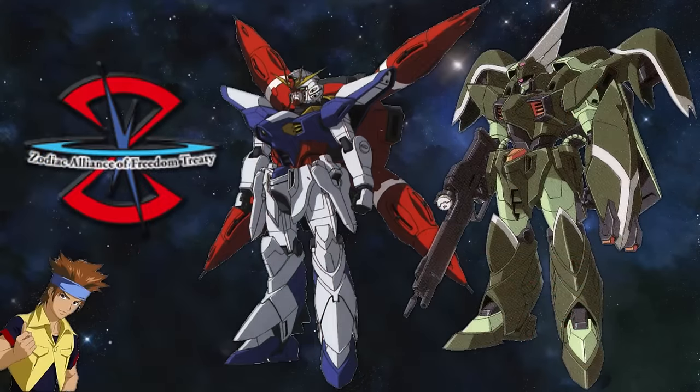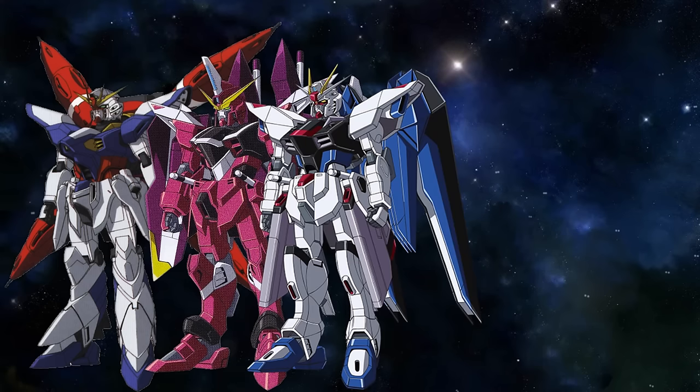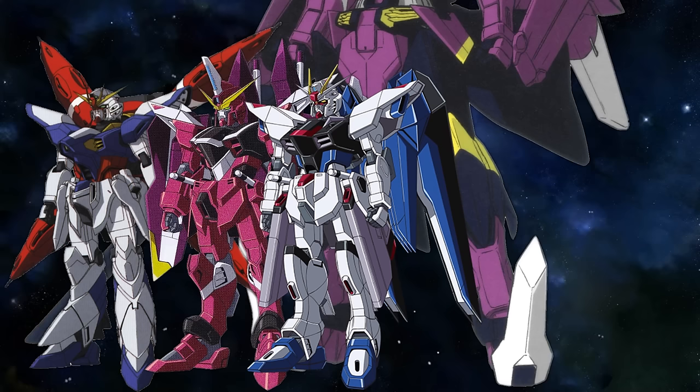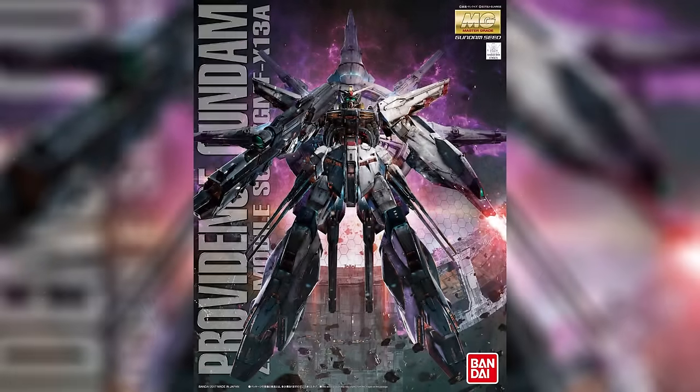Because not only would the unit itself be further developed, but it would also give rise to the X09A Justice, the X10A Freedom, the X11A Regenerate, the X12A Testament, and today's subject: the X13A Providence.